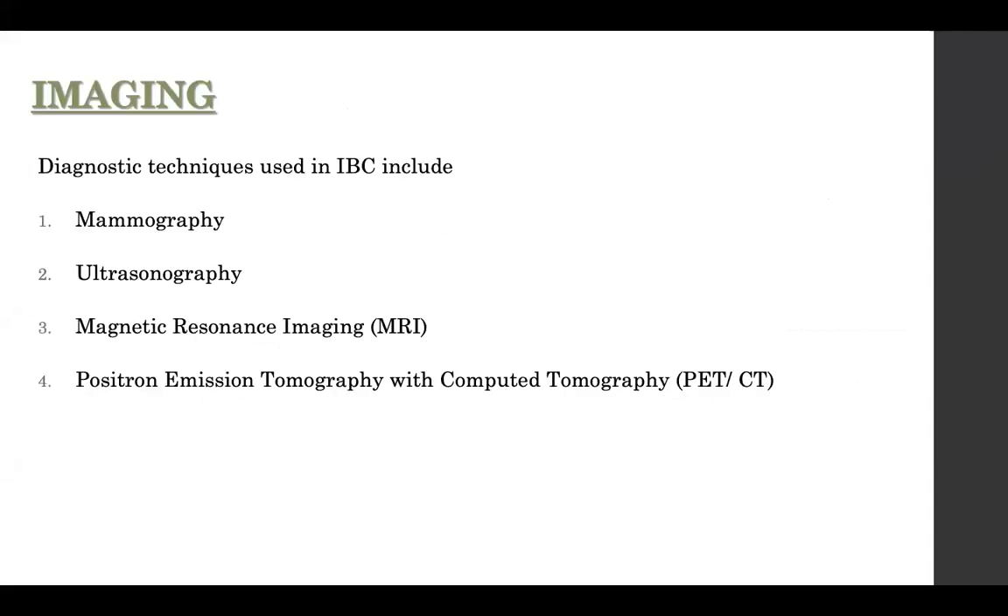Diagnostic techniques for inflammatory breast carcinoma: a mammogram is definitely indicated, but sometimes if the breast has become very rigid and tight, it may be almost impossible to do, as mammography relies on compression — so instruct the technician to be gentle. Ultrasound is the other diagnostic method, and it may give you more information than a mammogram.